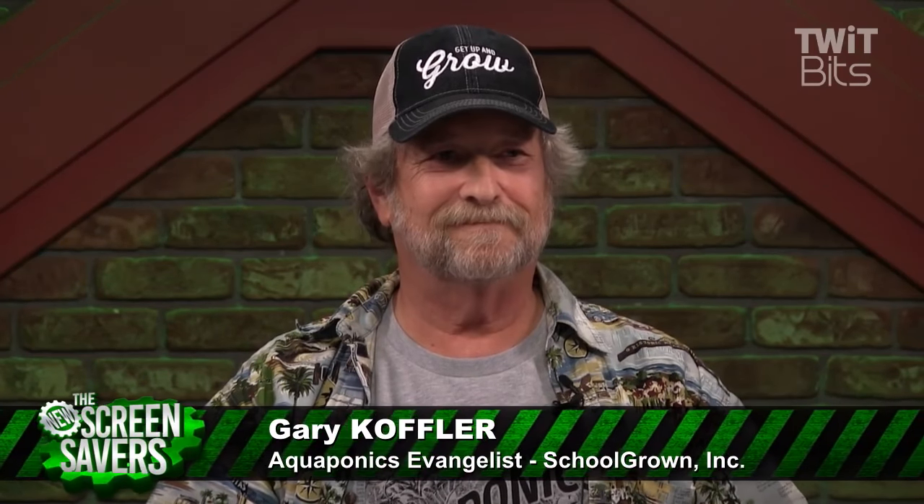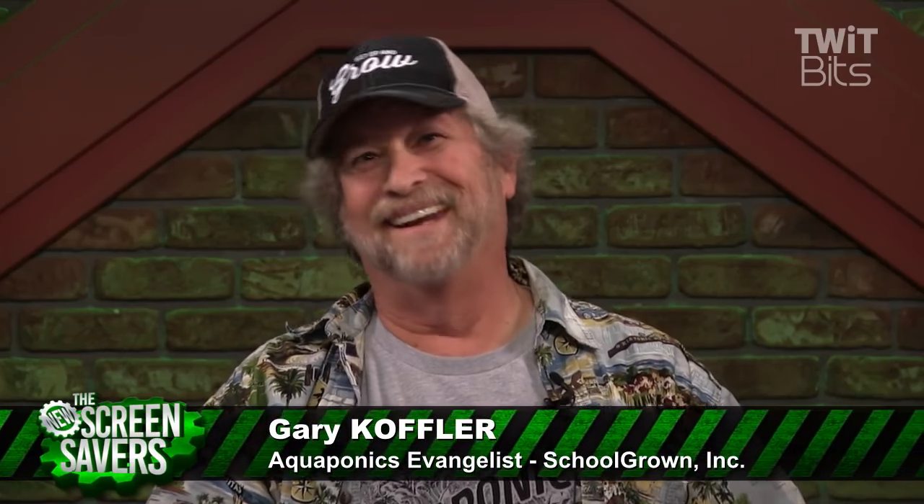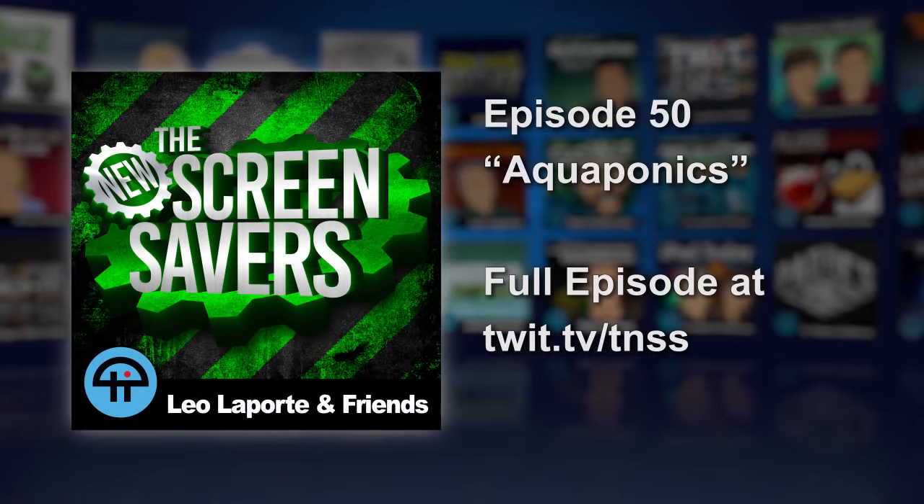Gary, thank you so much. Gary is in the chat room as they do tech, seen fairly frequently there. It's nice to see him doing something really cool — he says it's the best work of his life. Schoolgrown.org for more information.